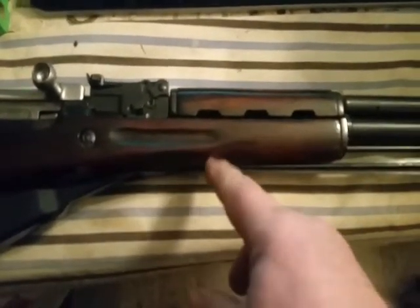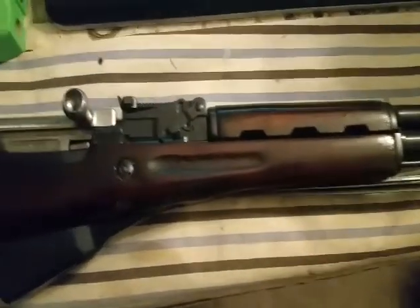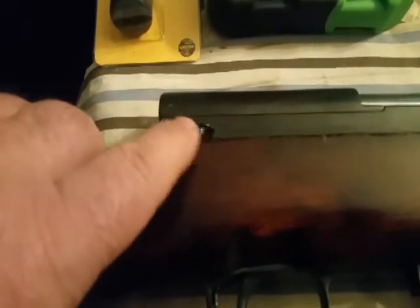The '49 has kind of a different stock — at the very front it doesn't have the belly to the stock, it's a lot slimmer, and it actually feels a lot nicer to hold. You can see the nice silver bolt on it. It's got the early style trigger group, and the release for the top cover has like a loop on it.